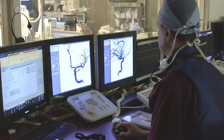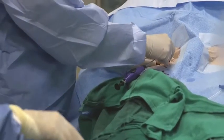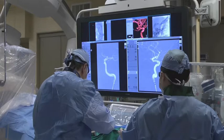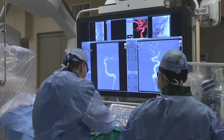During an endovascular embolization or coiling, a catheter is inserted into an artery in the groin area and then threaded up to the brain's blood vessels using x-ray guidance to reach the aneurysm.